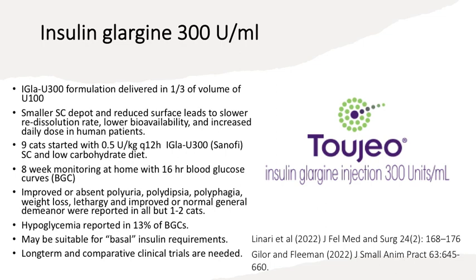When this was tried with cats, given subcutaneously twice a day with a low-carbohydrate diet and monitored at home with 16-hour blood glucose curves, they noted improved or absent polyuria, polydipsia, and polyphagia; weight loss and lethargy improved; and there was improvement of demeanor in all but one or two cats. Hypoglycemia was reported in 13% of blood glucose curves. They proposed that insulin glargine may be suitable for basal insulin requirements, but longer-term studies were necessary.